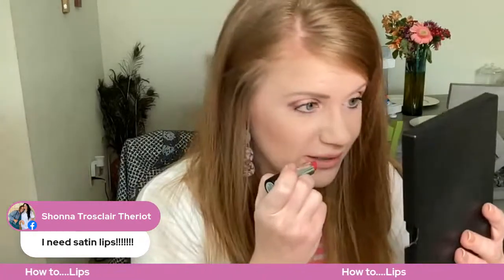Somebody said I need this. Hi Shauna — everyone needs that lipstick! So normally I would just put this lipstick on, but I wanted to show you guys how I line my lips. A lot of times I'll just do lip liner and lip gloss all day long. It just depends on what kind of mood I'm in, and you guys can wear any color you want.